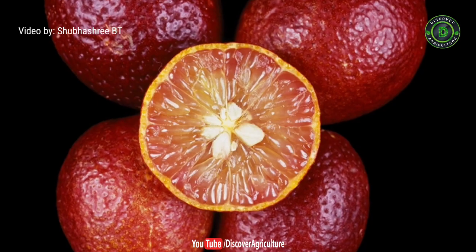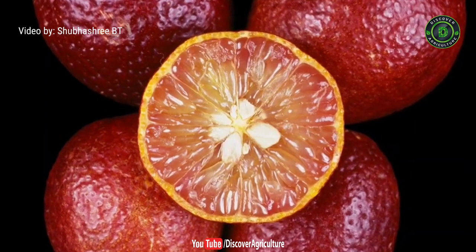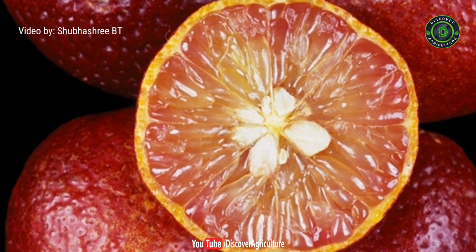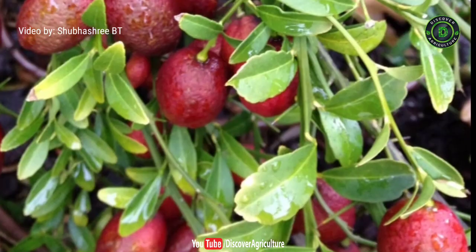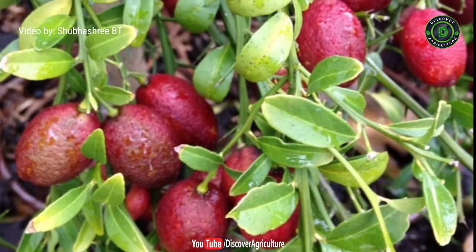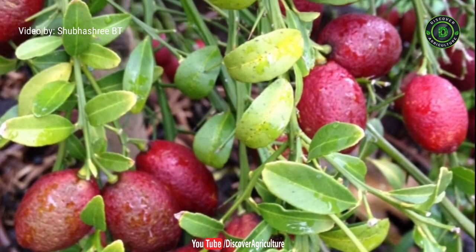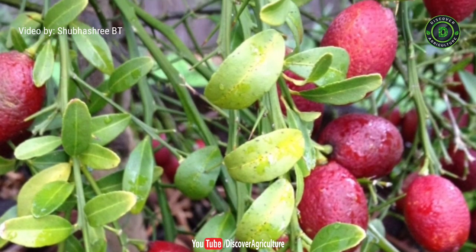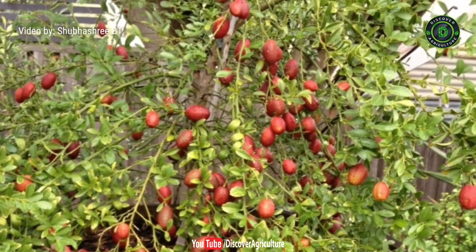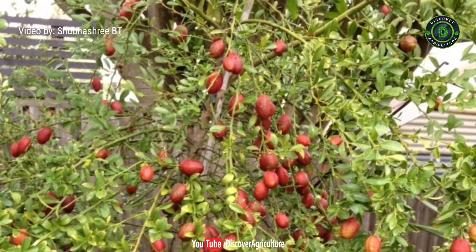1. Blood Lime. The first hybrid plant on our list is blood lime. Though they might look kind of weird, they don't really contain any blood. Blood Lime is a combination of Allendale and Red Finger Lime. It has an amazingly sweet and magnificent taste, the one that your ordinary lime won't ever give you. While the usual lime is harvested during the summer or the spring season, blood lime is picked during winters.